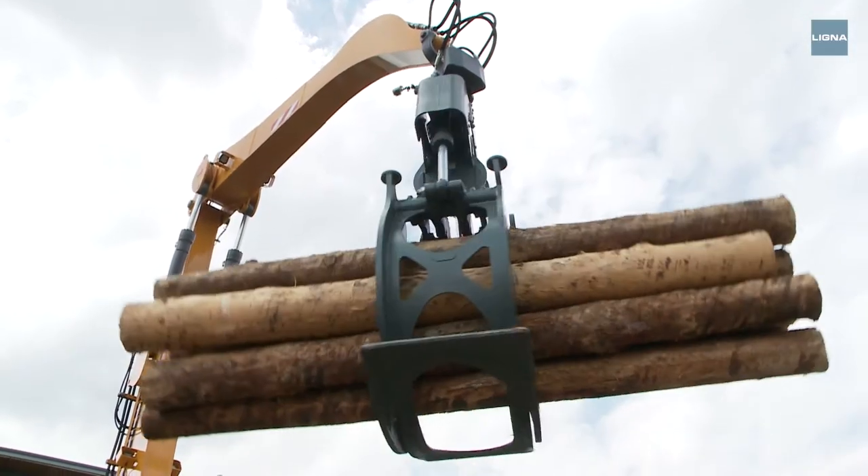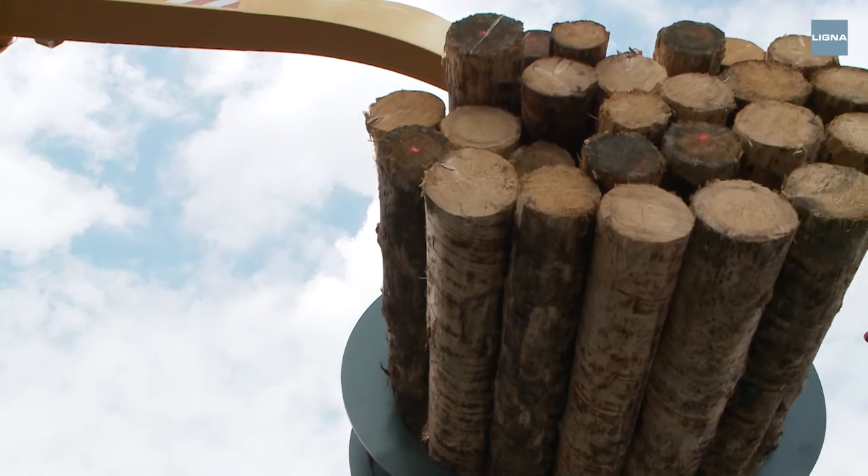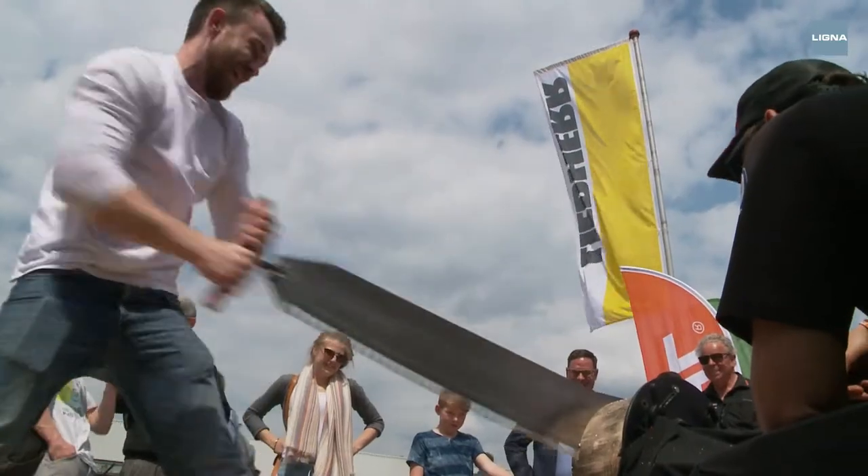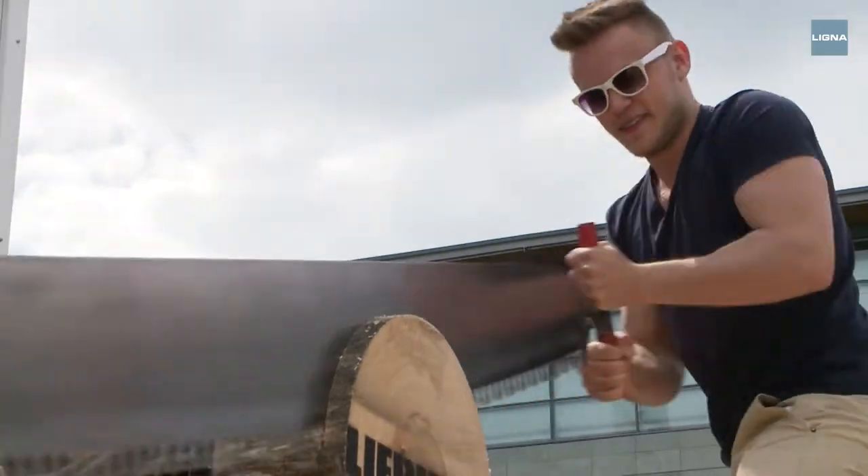However, it can effortlessly lift several tons of wood with its grapple, as if they were matches. And he definitely wouldn't say no to a few more horsepower, but for LiPierre only muscle strength counts.